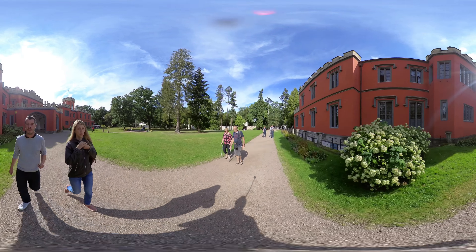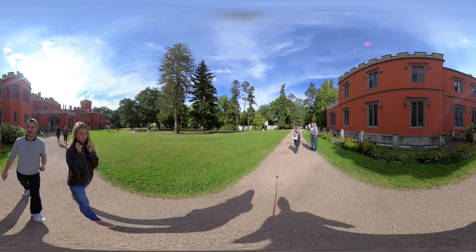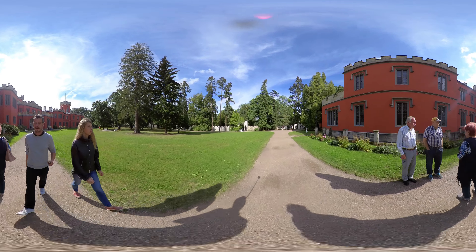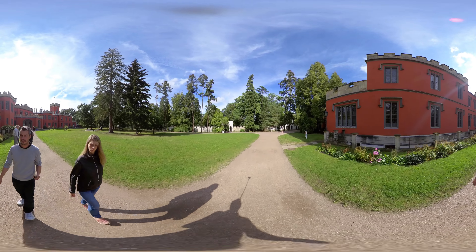A natural park was a typical part of the Romantic Chateau. Romantic parks emphasized close relations between people and nature. The first parks of this kind were established in England around 1720. In our country, the first natural park was established by John Rudolf Czernan in Krasny Dvur around 1779.